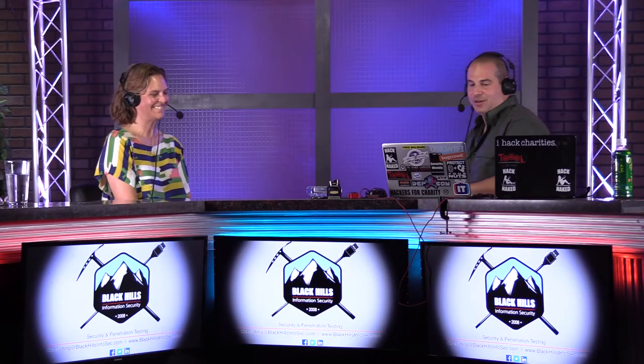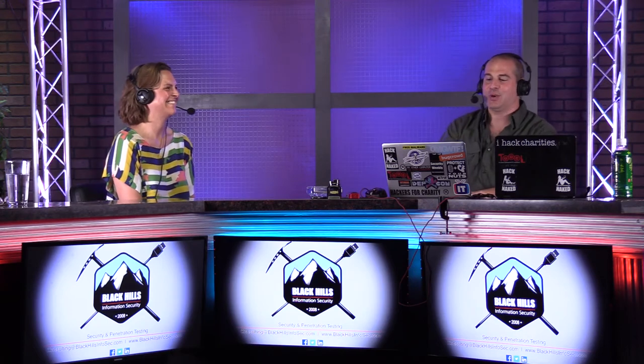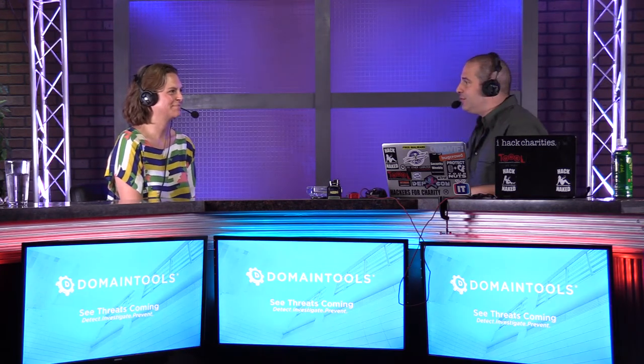Welcome to this special segment on Business Security Weekly. I'm your host Paul Asidorian, and I'm here with Katie Stebbins. She is the Vice President for Economic Development for the University of Massachusetts. Welcome to the program. Thank you, thanks for having me.